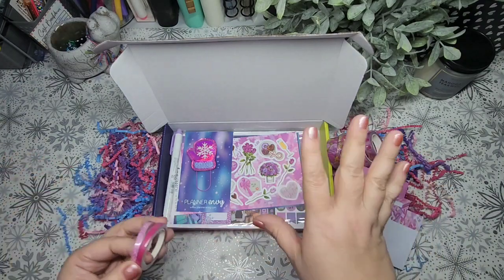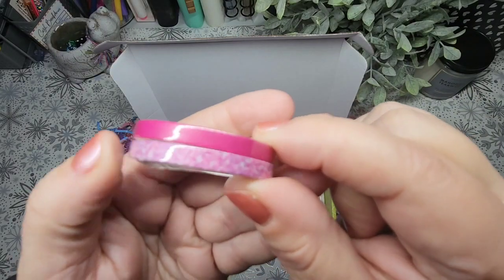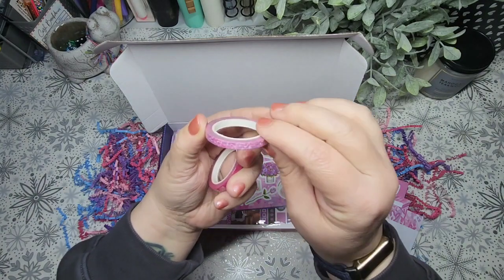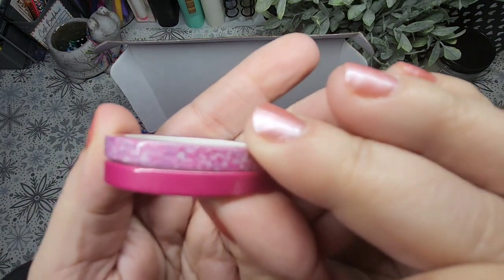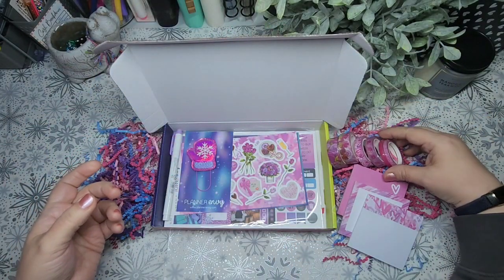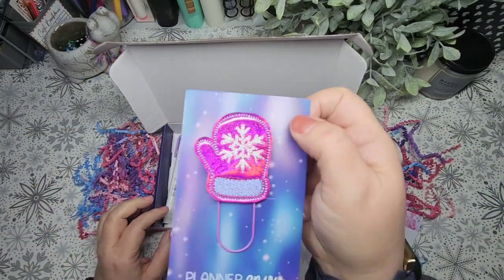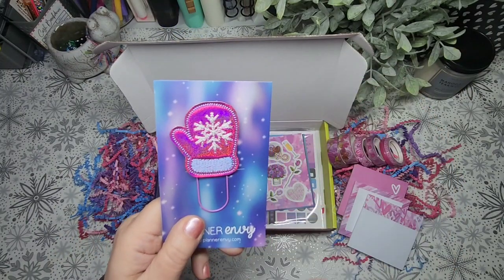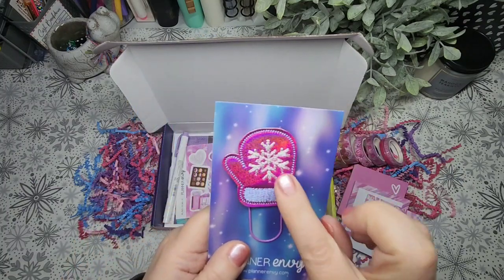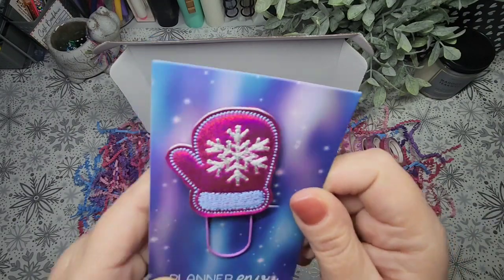We've got a nice full pink color, and then this one almost looks like sprinkles — just different colors together. It's pink and purple, but it's not solely Valentine's Day, so I like when they do stuff like that. And this is super cute. I wasn't expecting a winter kind of theme for the paperclip — I was expecting Valentine's Day — but I really liked it. Look at the color shift in there. Super pretty.